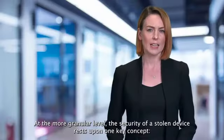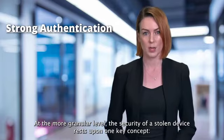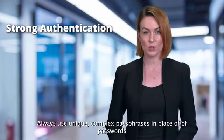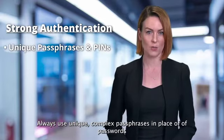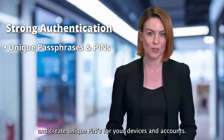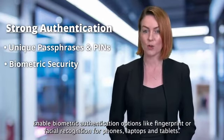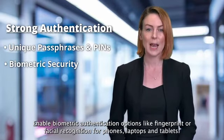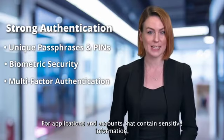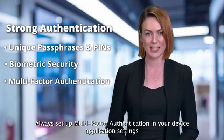At the more granular level, the security of a stolen device rests upon one key concept: strong authentication. Always use unique, complex passphrases in place of passwords, and create unique PINs for your devices and accounts. Enable biometric authentication options like fingerprint or facial recognition for phones, laptops and tablets. For applications and accounts that contain sensitive information, always set up multi-factor authentication in your device application settings.